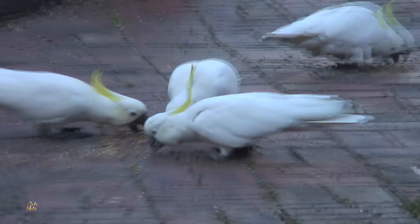He's in a sulphur-crested cockatoo family, and they don't like foreigners.